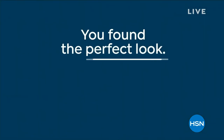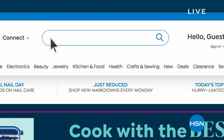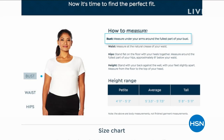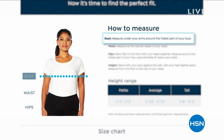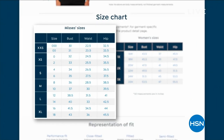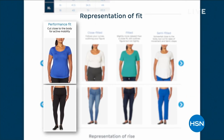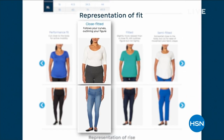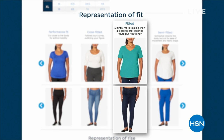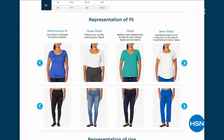You've found the perfect look. Now it's time to find the perfect fit. Search the fit guide at hsn.com to learn the best way to measure your bust, waist, and hips. Check out our size charts to see what fit works best with your measurements and find out the differences between a performance fit, close-fitted, fitted, semi-fit, loose-fitting, and very loose-fitting. Our fit guide is there to give you all the information you need.